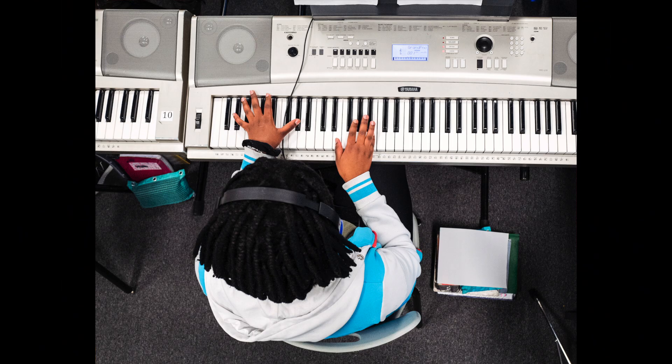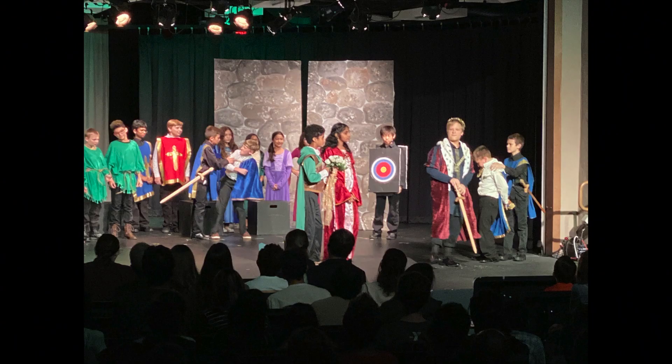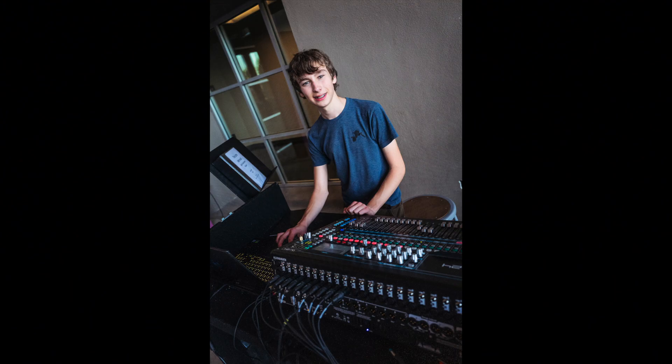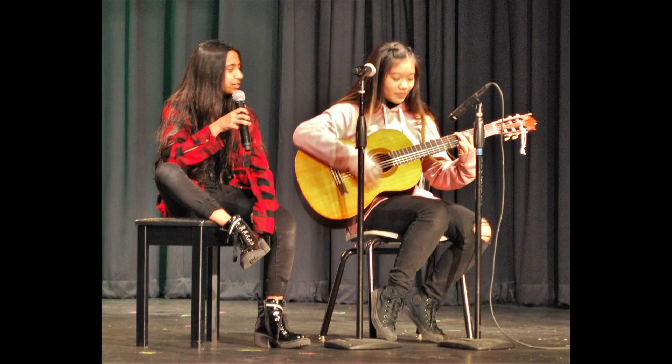Another strength of the Basis Ahwatukee curriculum is our strong visual and performing arts, which are a part of our core curriculum in grades four through six, and are highlights for our students through electives up through their senior year.